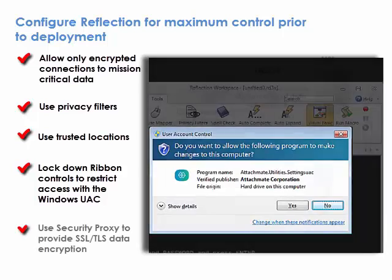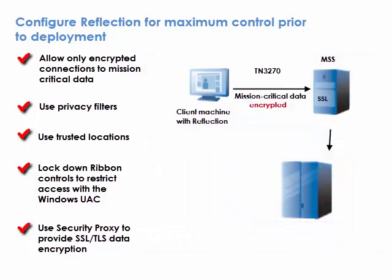The MicroFocus Host Access Management and Security Server, or MSS, can provide SSL/TLS data encryption when the host can't. In addition to encryption, you can add a layer of security in front of the host with the MSS Security Proxy add-on.